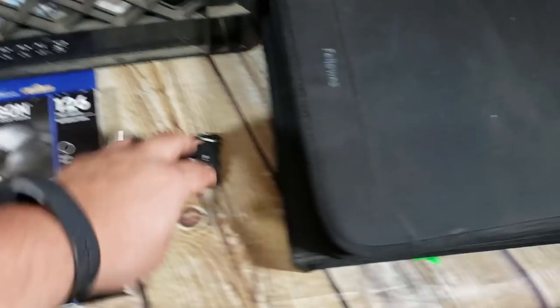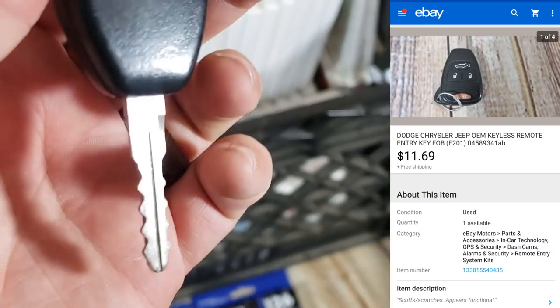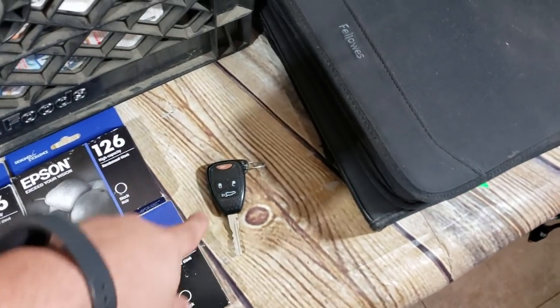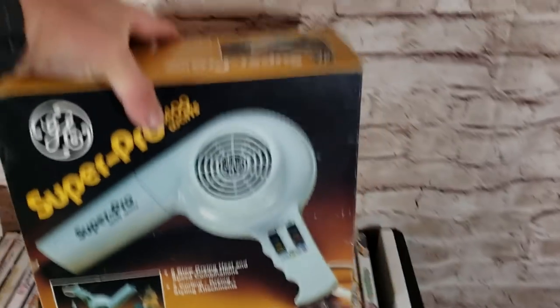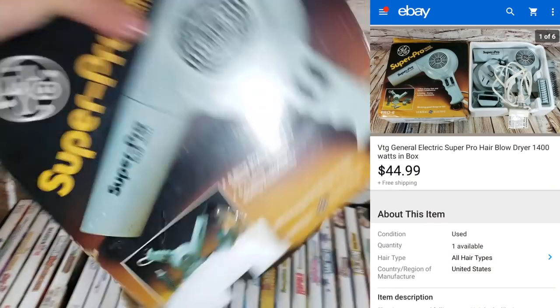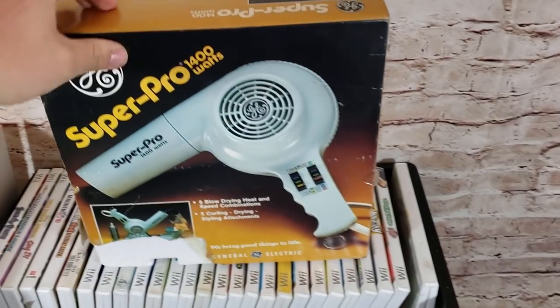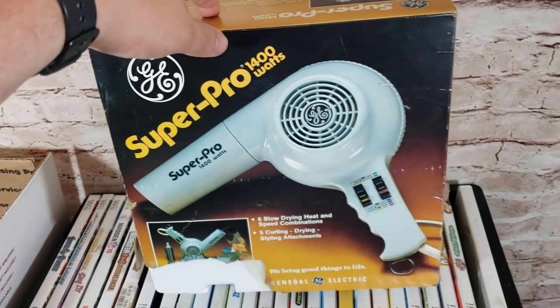Here's a little Dodge key I got from my in-laws — they sold their Dodge a while back and found this key while cleaning up. It sold for $11–$12 shipped. Keys can do well; I've sold a couple of BMW ones for pretty good money. Here's a Super Pro hair dryer by GE, still in the box — used but the box is trashed. I paid $4–$5 and it sold for around $39–$45.